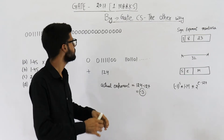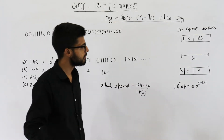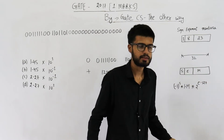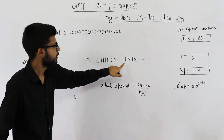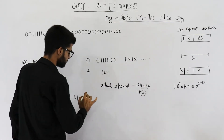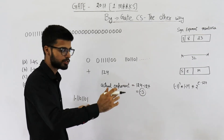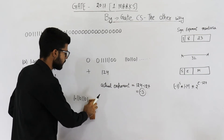Now let us see what the mantissa is. From here, all of these bits represent mantissa. The formula is 1.mantissa into 2 raised to the power e minus 127. We have already found out what e minus 127 is. Now let us write 1.mantissa: it is 1.10101010 and 1. Whenever you have zeros after the decimal on the rightmost side, they can be neglected — they don't change the value of a number. So I have neglected all of those trailing zeros.